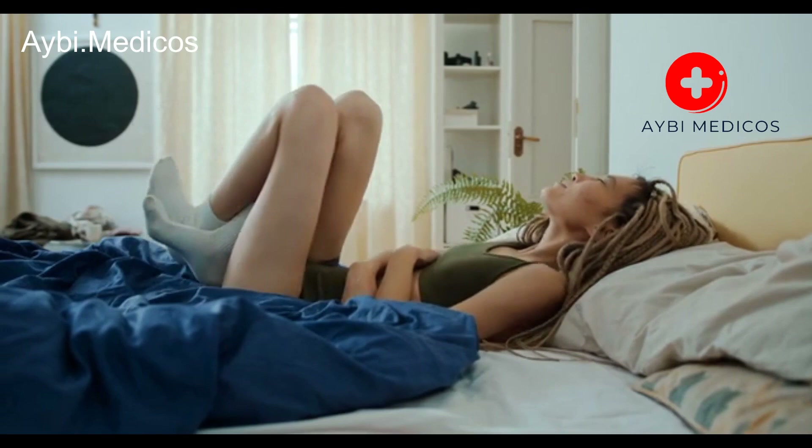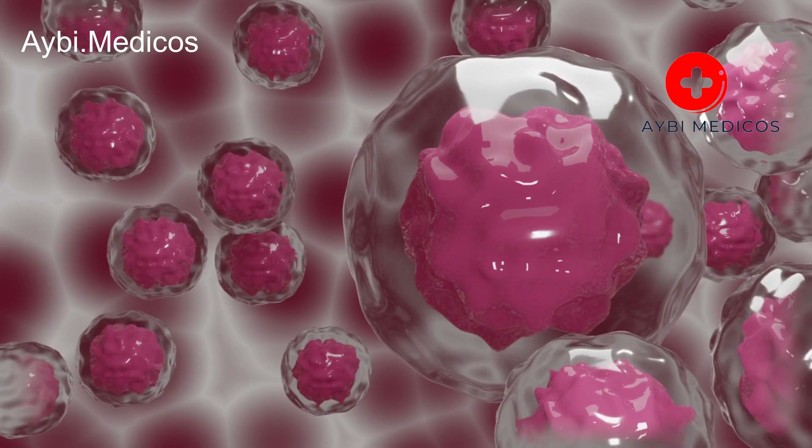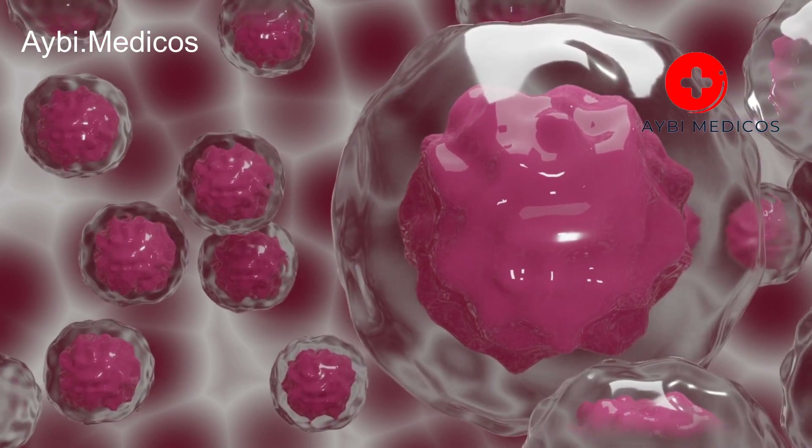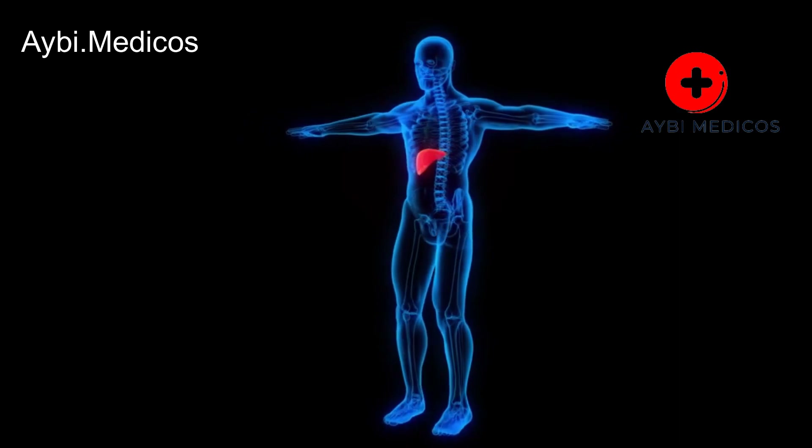Abdominal pain. Pain or discomfort in the upper right side of the abdomen, where the liver is located, can be a sign of liver problems. This pain may be dull and persistent or sharp and severe, depending on the underlying condition.